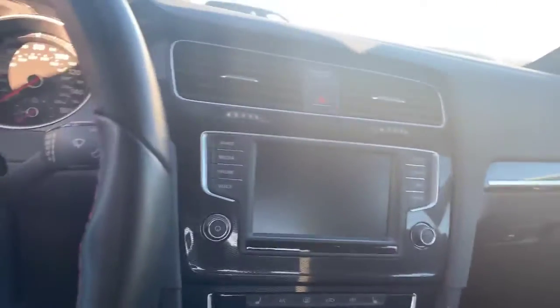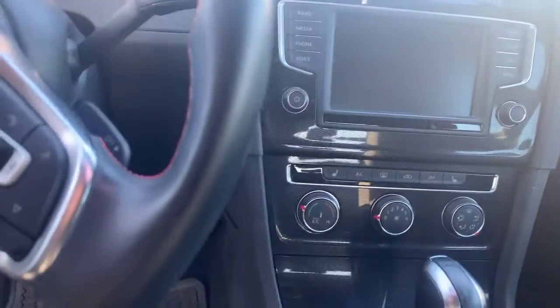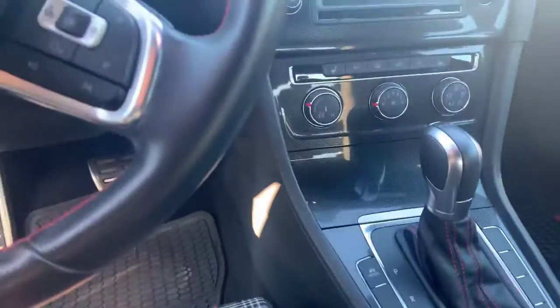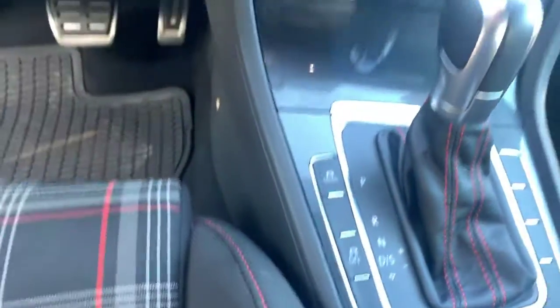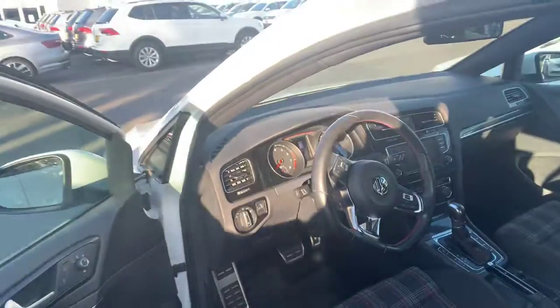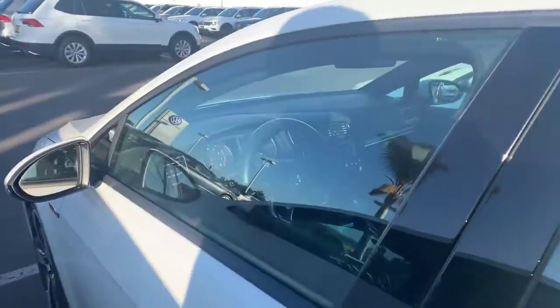Touchscreen audio system, heated seats. You can change the mode settings in the car and how it handles. You can also release the traction control in this car, which makes it a little bit more fun — but I don't recommend it. Black headliner. Car-Net, which is the emergency response system.